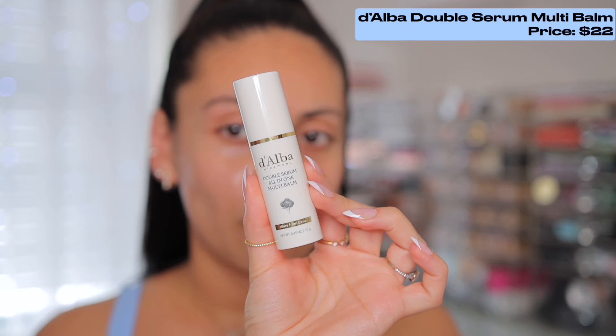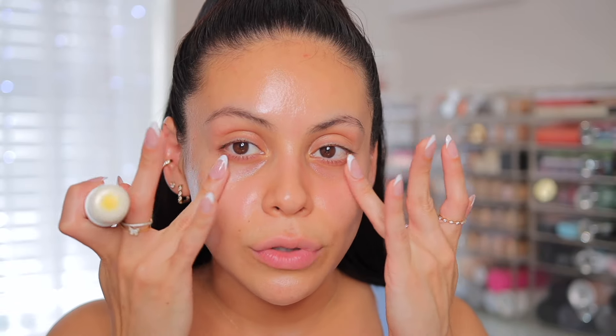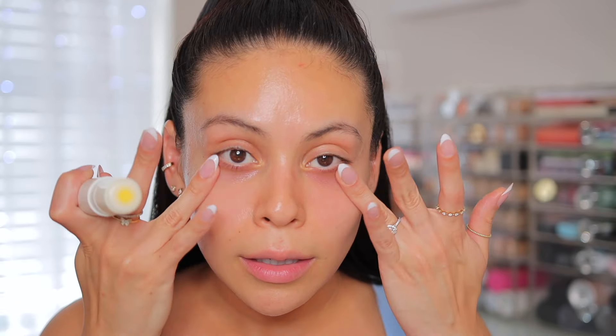Another Dalba product I love is this all-in-one multi-bomb. It's pretty much like the spray serum but in a balm form. So I'm going to apply this on my under eyes. I have super dry under eyes so I love to use balms because the hydration lasts so much longer and then my concealer wears so much better throughout the day. You can pretty much put this wherever needed.